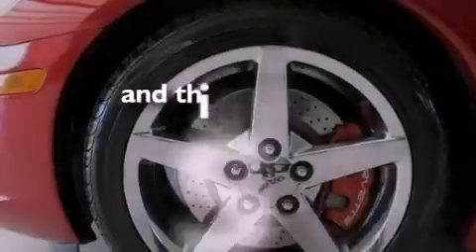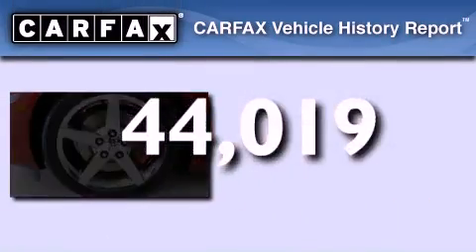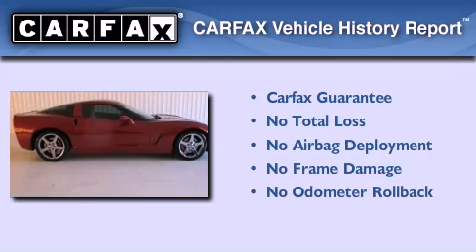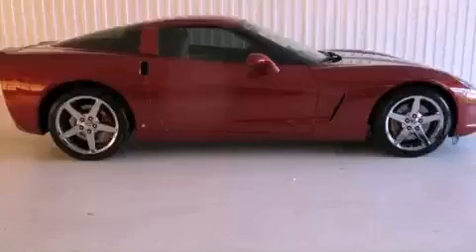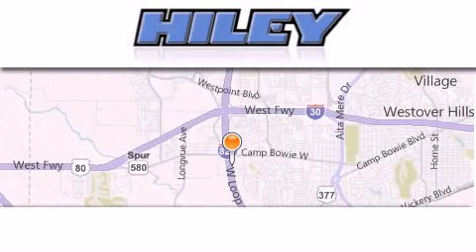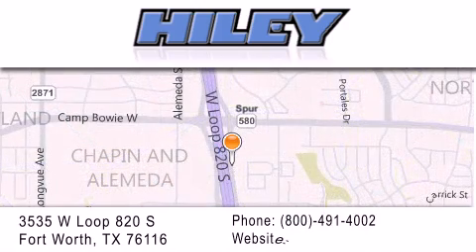This vehicle has fewer than 45,000 miles on the odometer. Not to mention that this Chevrolet qualifies for the Carfax buyback guarantee. Stop by today and test drive this vehicle for yourself. Hiley Buick GMC is located at 3535 West Loop 820 South in Fort Worth. Our goal is to exceed all of your expectations to ensure that you'll return for future visits.